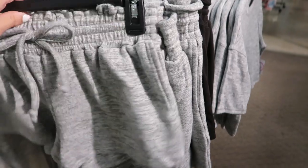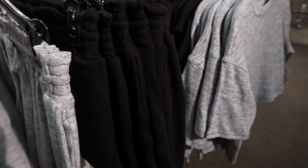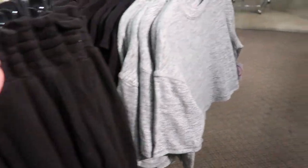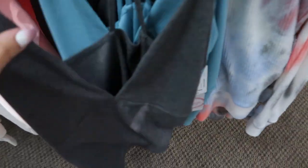I'm also seeing a new lounge set from Flirtitude. They have little gray soft shorts — really plush, normally $24 — and they come in black as well. The matching tops are like an off-shoulder drop sleeve crop top for $24, also in gray and black. Really really soft fabric. These little tanks are cute too.